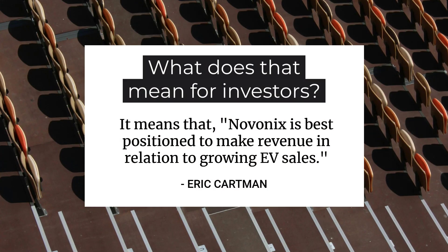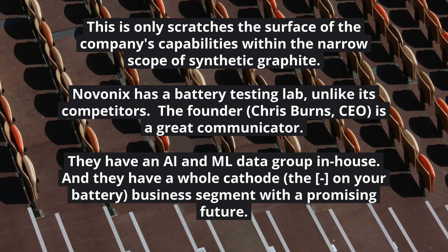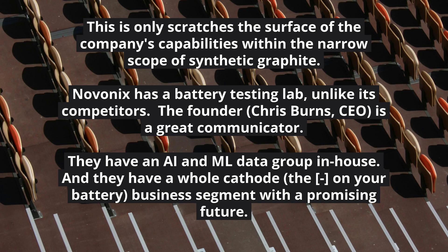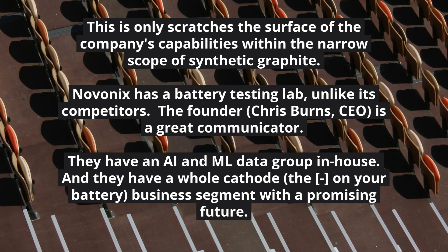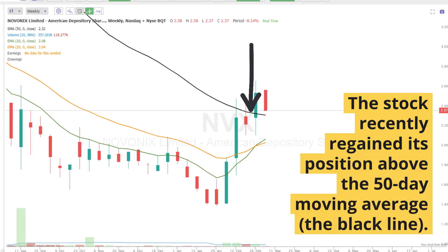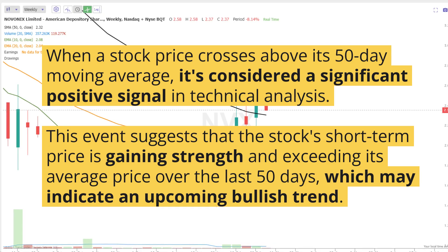This review only scratches the surface of the company's capabilities. We looked at it within a narrow scope of synthetic graphite, but they've got a battery testing lab unlike their competitors. The founder, Chris Burns, is a great communicator — really easy to follow on earnings calls and YouTube interviews. They have an AI and machine learning data group in-house, and a whole cathode business segment with a promising future. The stock recently regained its position above the 50-day moving average, which is considered a significant positive signal in technical analysis.